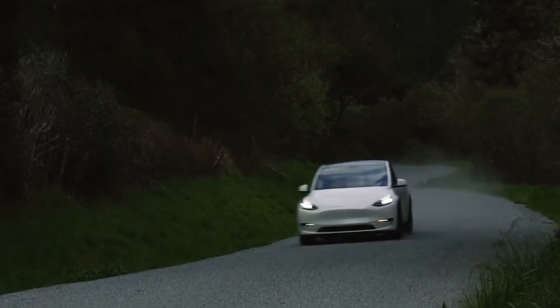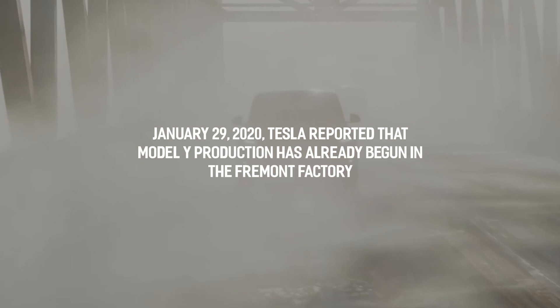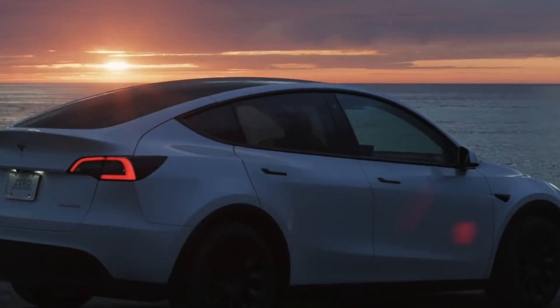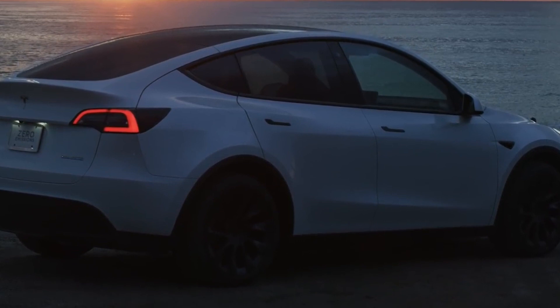In the fourth quarter 2019 earnings report on January 29, 2020, Tesla reported that Model Y production had already begun in the Fremont factory, that one could place an order for premium versions with all-wheel drive, and that delivery of the Model Y would begin in the first quarter of 2020. On March 13, 2020, Tesla made their first deliveries of the Model Y and also published its owner's manual.